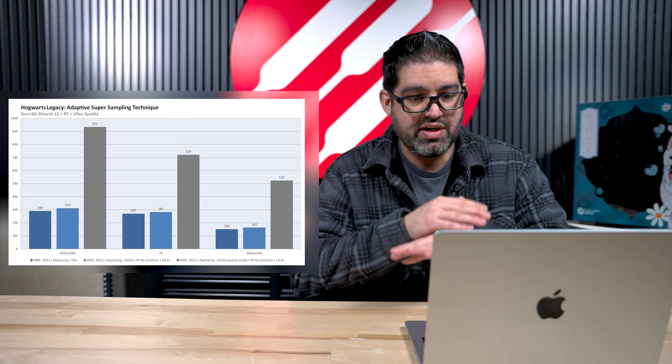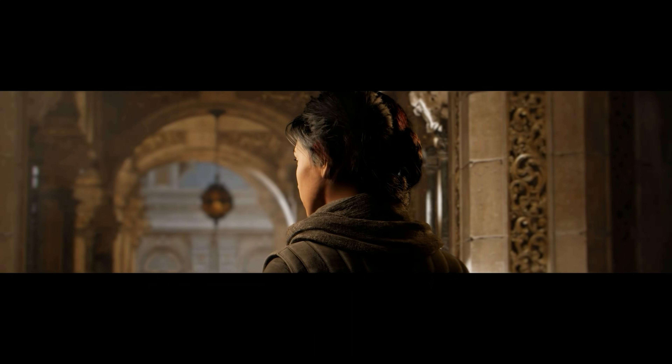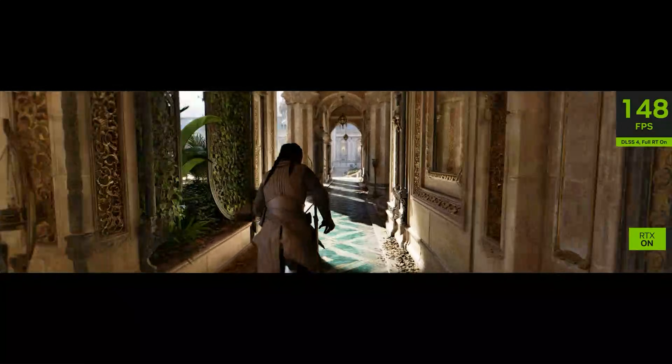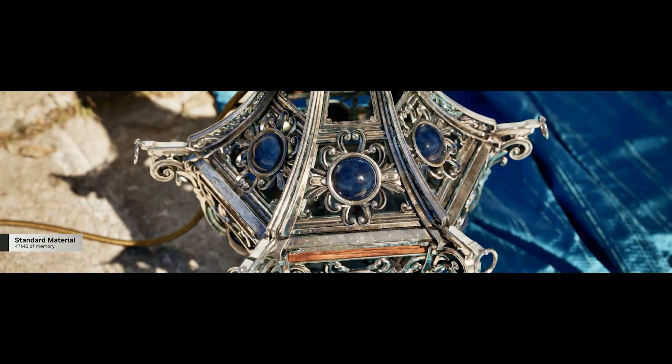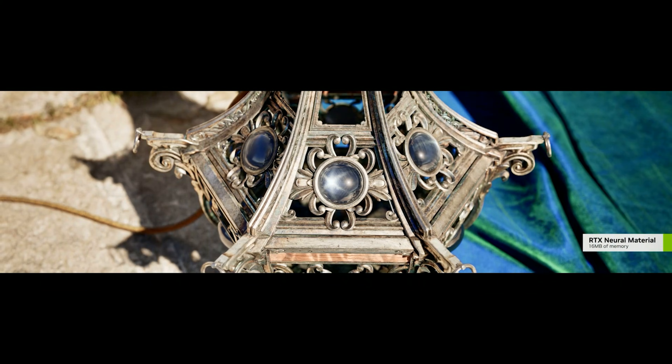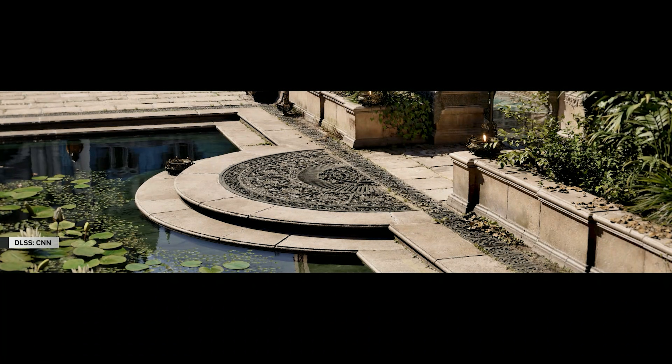If you try DLSS 4 with frame generation yourself, I think you're going to love it. One last thing on this topic: during my stream, people asked — if I'm playing Fortnite and I shoot someone in the head, is that a real frame or an AI generated frame? AI frame generation is not designed for competitive gaming, in my opinion. It's more designed for single-player, GPU-heavy games like Cyberpunk or Hogwarts Legacy — games where server-side hit registration doesn't matter. In competitive games like Fortnite or Call of Duty, you're already hitting 400–500 FPS on a 4090, so there's no reason to use DLSS 4 frame generation there.